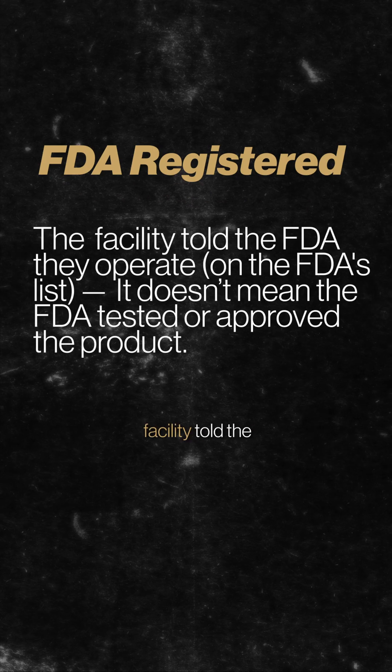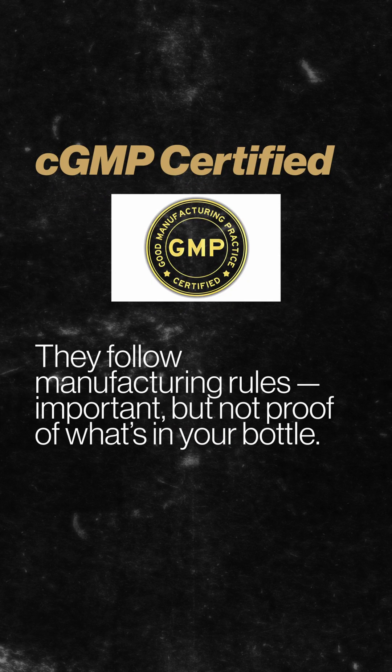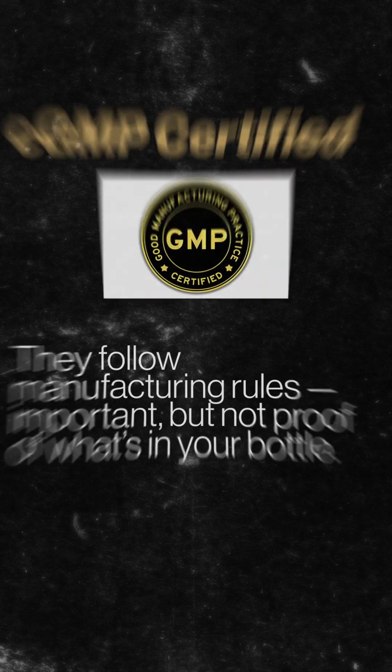FDA registered just means a facility told the FDA they operate — it's not product approval. CGMP certified means they follow manufacturing rules. It's important, but not proof of what's in your bottle.